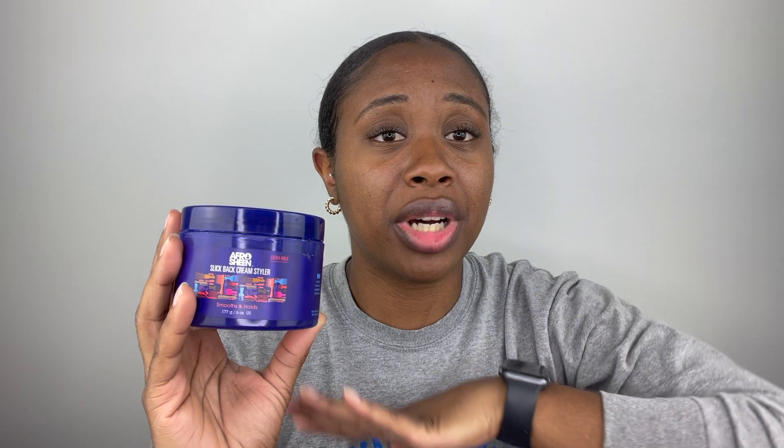It smells kind of like cologne with a hint of something else. If you have not tried this, you have to. With a gel you've committed — it's crunchy and hard all the way through — but this gives you the slick look with no crunch. It has extra hold, but it's a soft extra hold. I can't wait to try it in more ways.